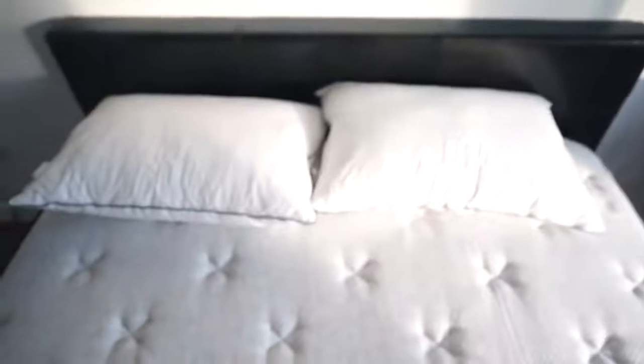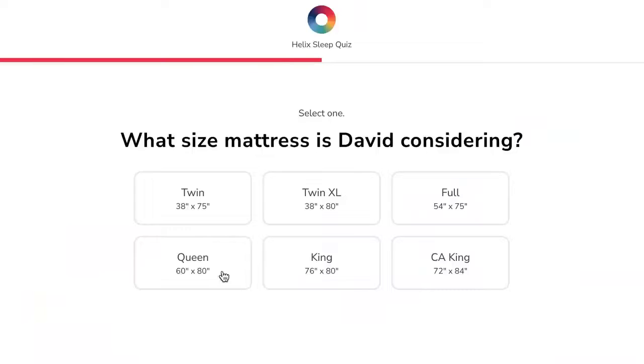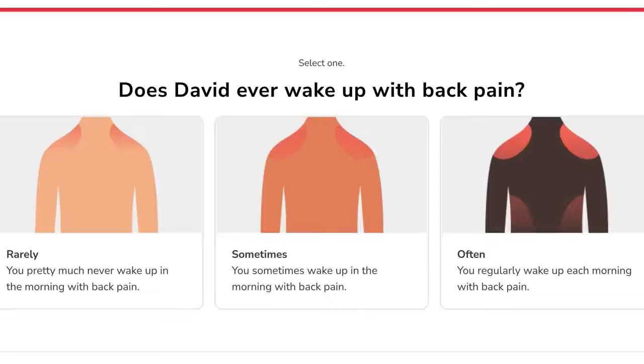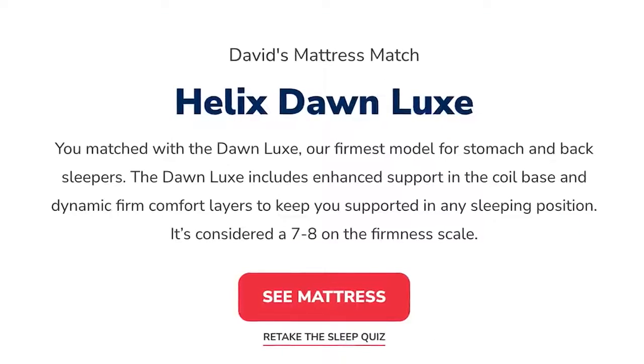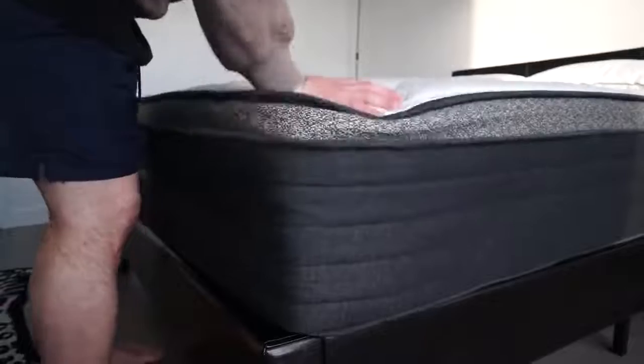Helix is a premium mattress-in-a-box company that fits your unique needs with the right mattress. I took the sleep quiz on their website — they asked me questions about whether I'm a side or back sleeper, if I wake up with back aches, and matched me with the queen-size Dawn Luxe: their firm 14-inch mattress with hybrid foam spring cushioning, six layers of comfort, and extra lumbar support.